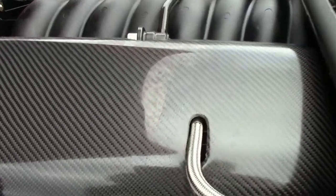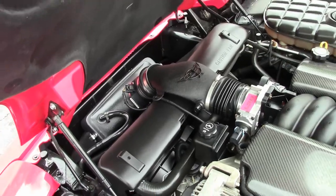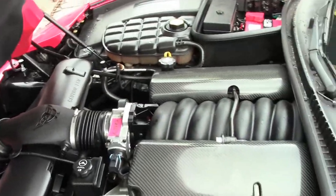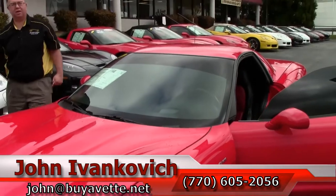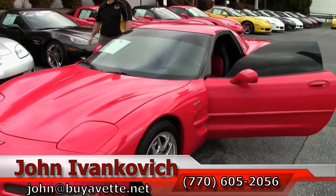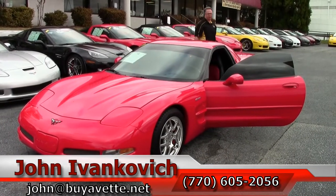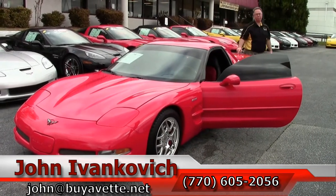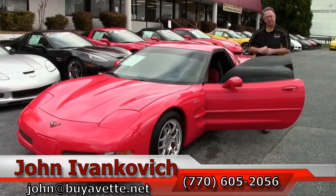It is an extremely well taken care of car that is sure to look good in your driveway. Give me a call at 770-605-2056 or email john@buyavet.net if you'd like to know more about this or the hundreds of Corvettes we carry in stock. We'll look forward to seeing you all out on the road.